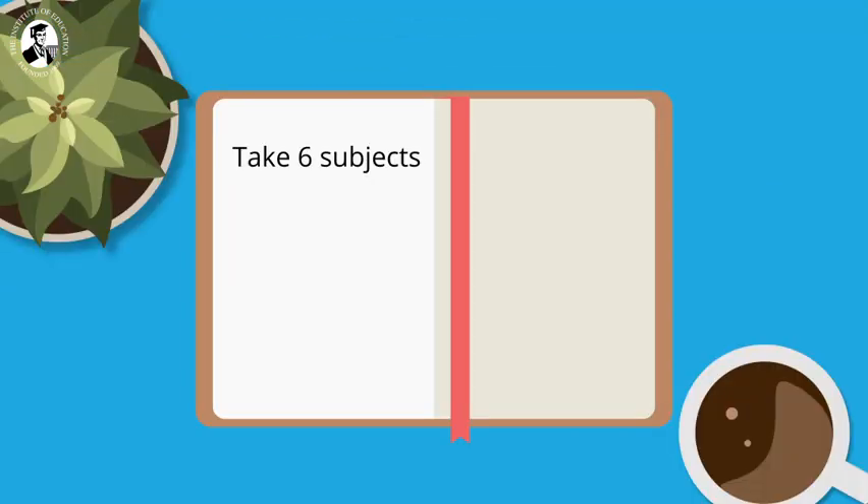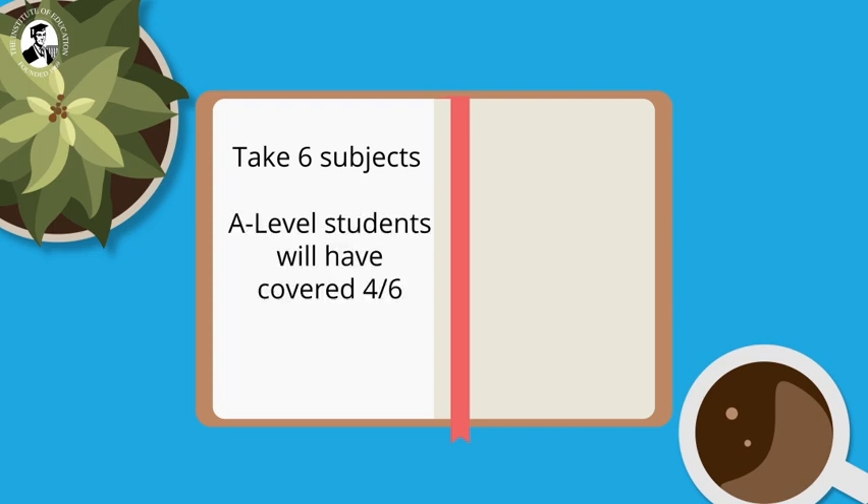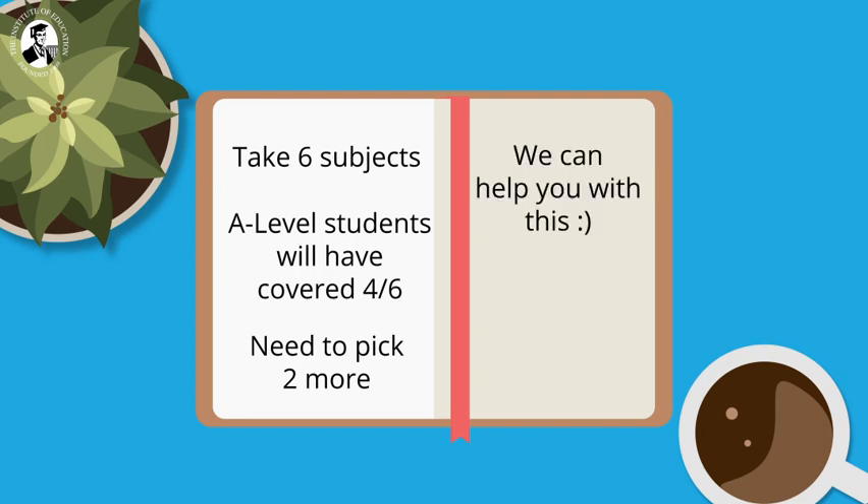You'll need to take six ILC subjects in total. Singaporean A-level students will find that they've already covered four of the six subjects and will need to pick just two extra subjects to sit for the ILC. We have a lot of experience helping Singaporean students choose the two subjects that best suit their skill set and that overlap with subjects they've already covered.